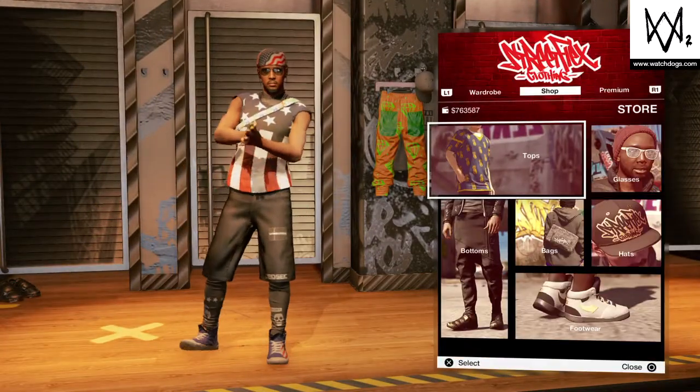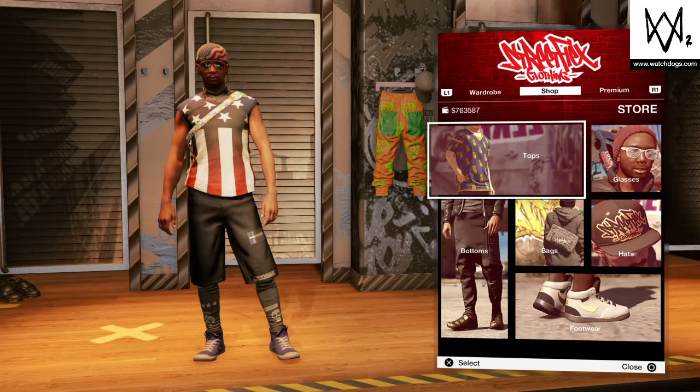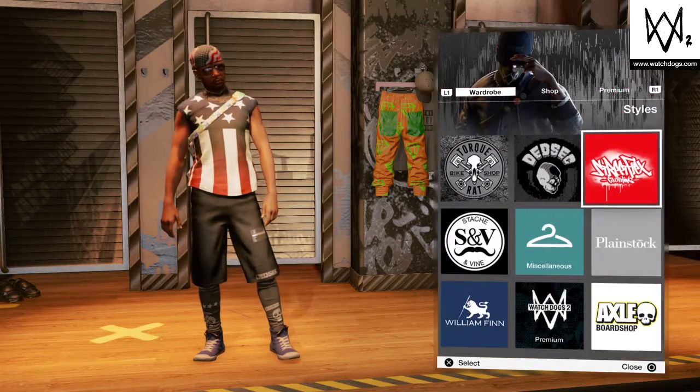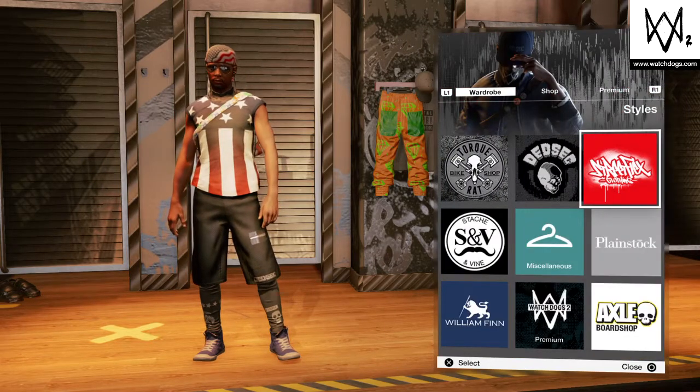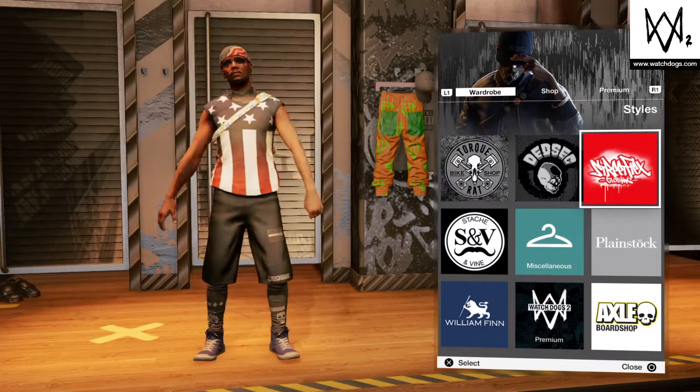Yeah guys, that is it for my video. Hope you guys enjoyed. It's a short video but I hope you guys like these outfits. See you in the next one.